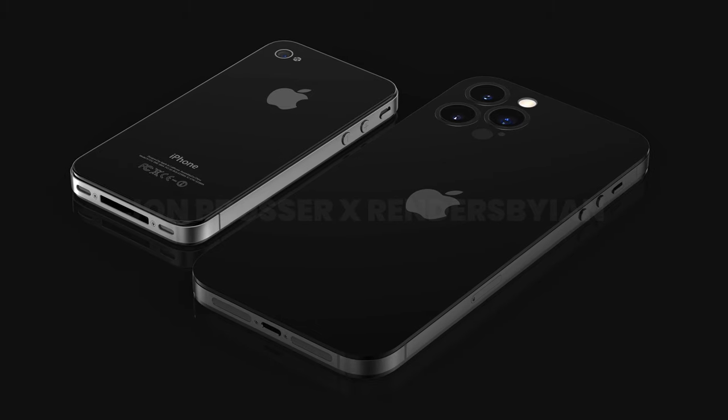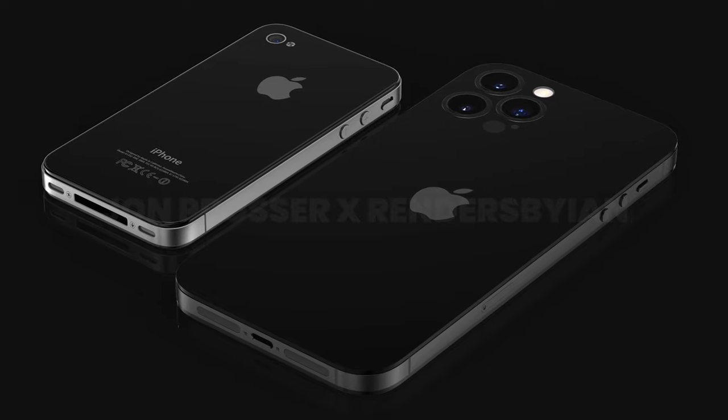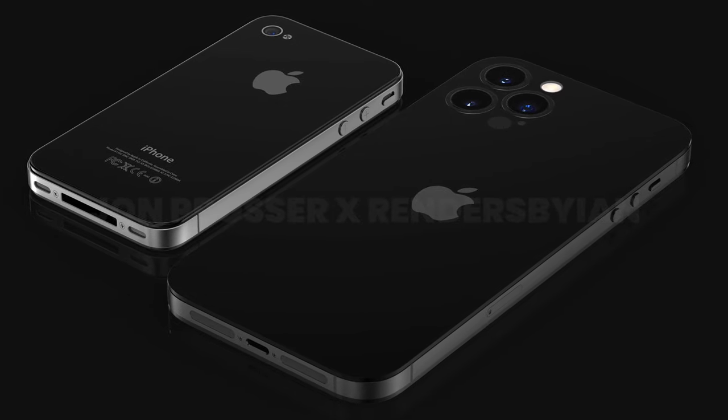And it seems, if we have to trust these leaks, that Apple will be going total retro with this design, going back to one of the earlier models, the iPhone 4. At least there will be a lot of similarities.